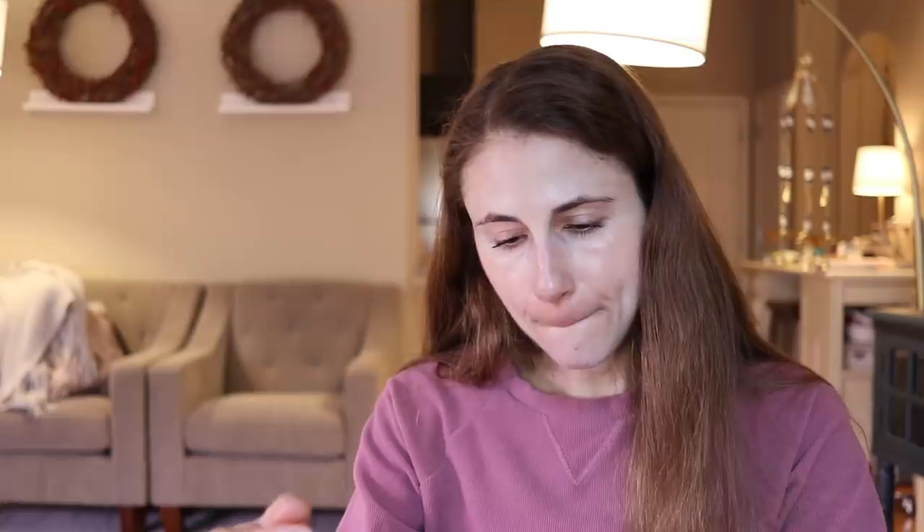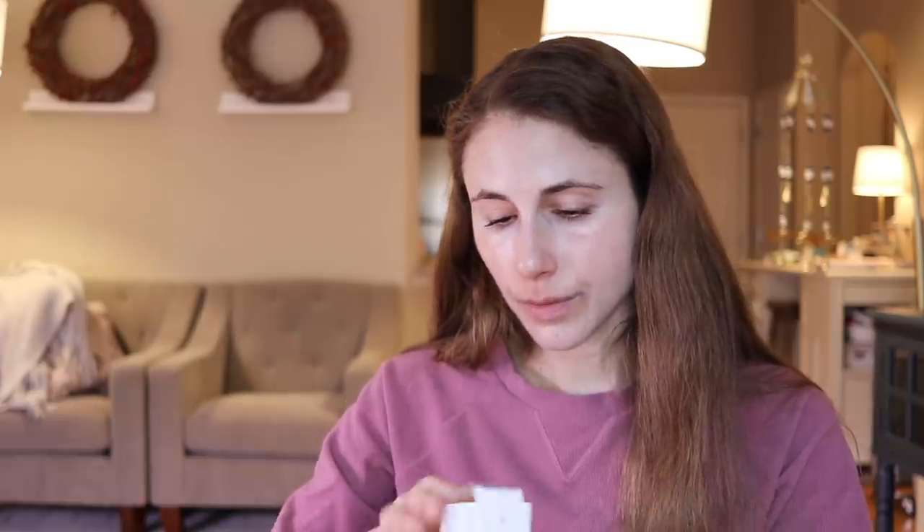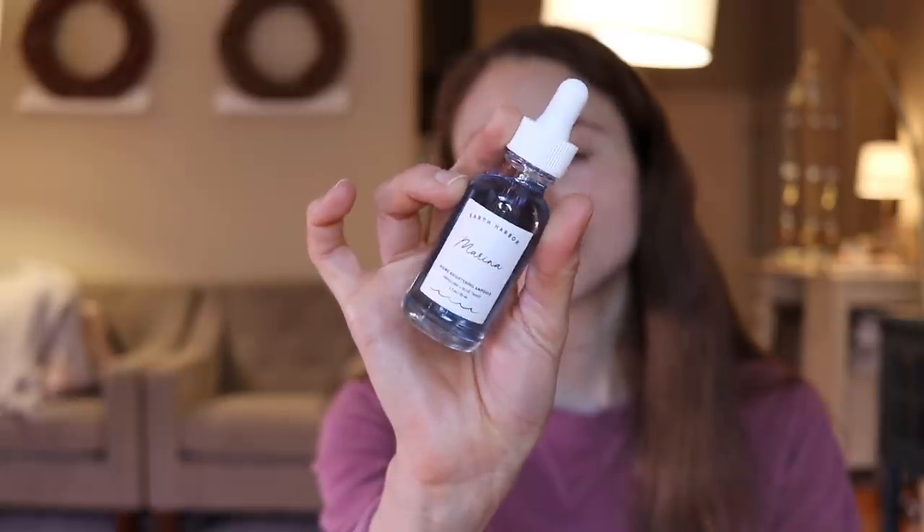Marina biome brightening ampoule — it's vegan and cruelty-free. It has watermelon oil, blueberry seed oil, and rosehip seed oil, so it looks like a combination oil probably for delivering antioxidants. It kind of looks like it's trying to compete with Herbivore. Oils just kind of lubricate the skin surface and make it look more glowy, but I've been really enjoying the Good Molecules hydrating face oil with sea buckthorn oil, so I may give this one a try.